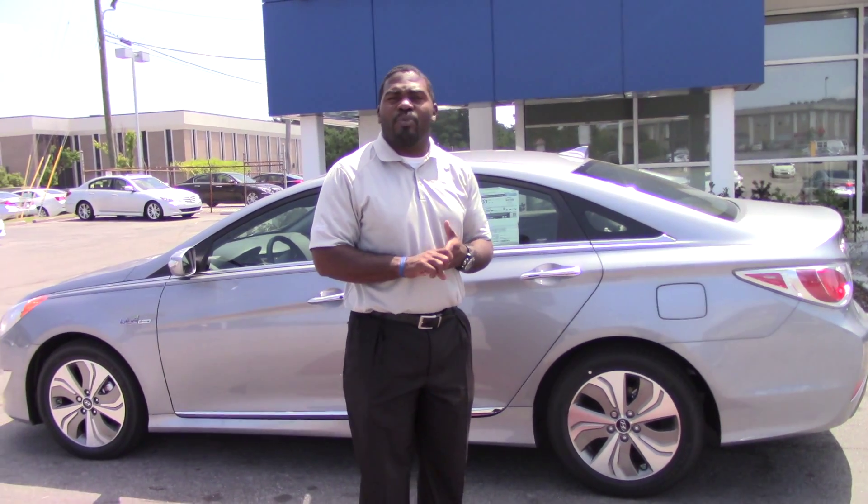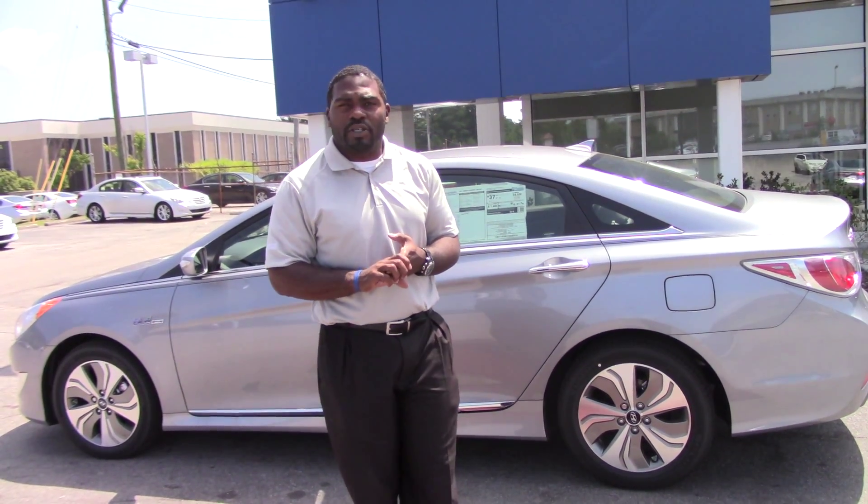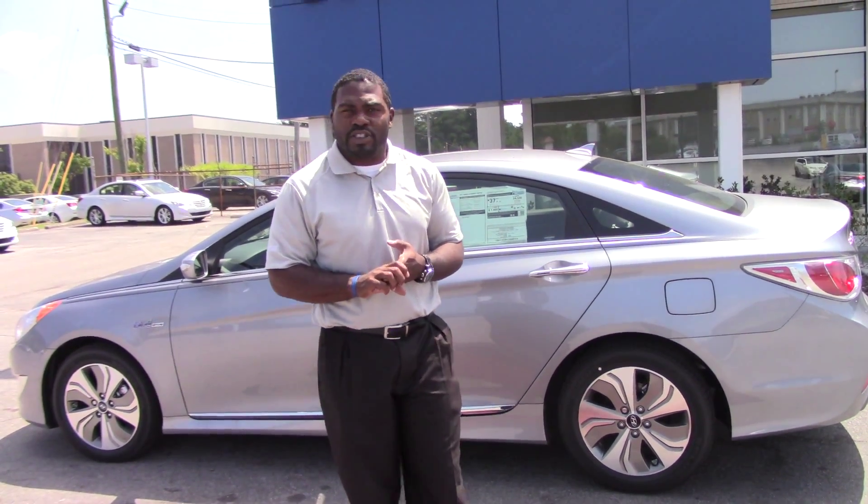This is the only hybrid on the market that offers a lifetime battery warranty, so you're going to get that as well. Tremendous warranty.